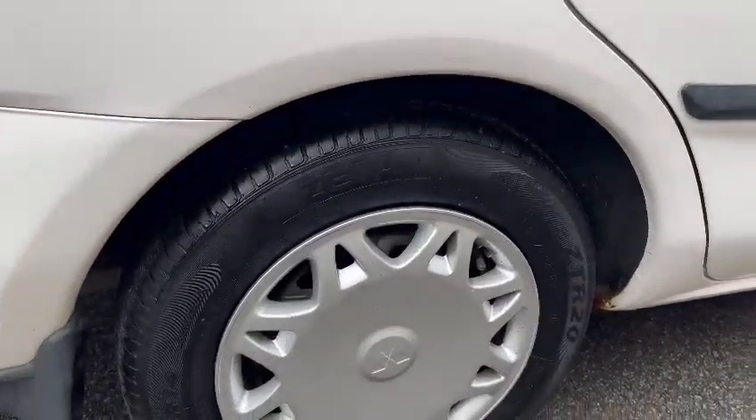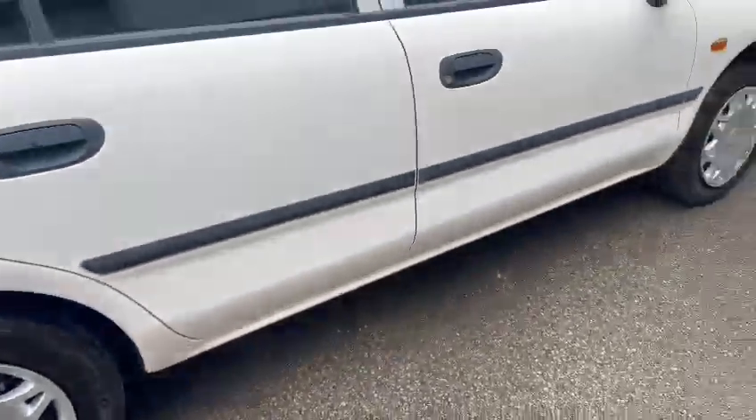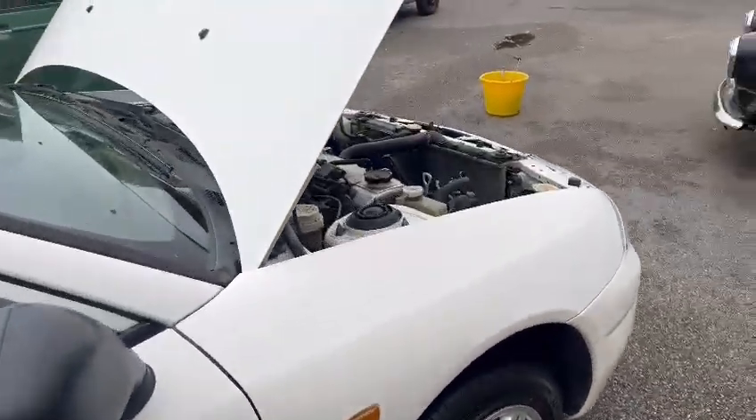But overall, tidy enough round the arches — little bit of surface stuff just creeping up down there, just needs touching in. Fronts look good as well — that's quite a genuine car actually.